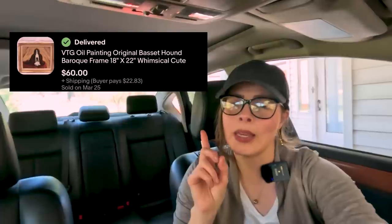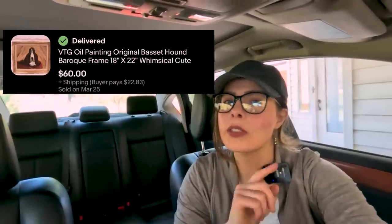Today we're headed to the antique mall to see what we can pick up to resell. Going to an antique mall seems counterintuitive because the prices are usually higher than a thrift store, but these are resellers who went out hunting for good stuff. As a reseller, I can buy their finds and resell them. The last time I was here I found a beautiful vintage basset hound oil painting for ten dollars that recently sold for sixty.